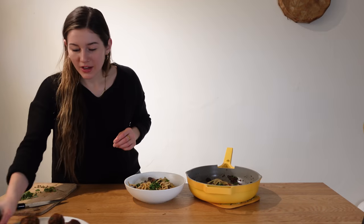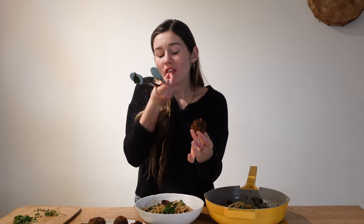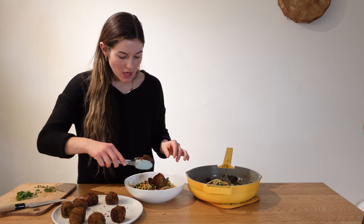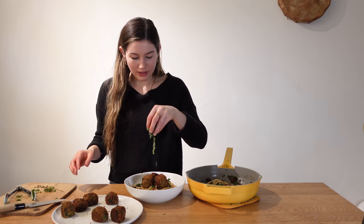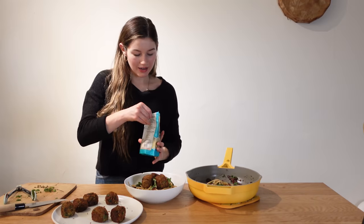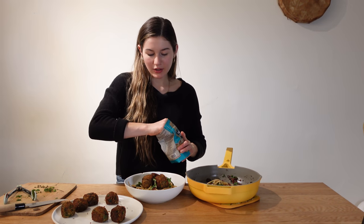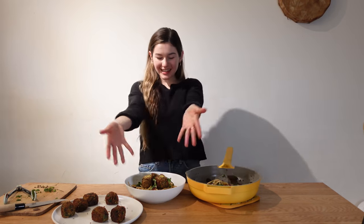Our beautiful crispy meatballs have held their shape so nicely. Three little meatballs for me, and now I'm just going to top it off with a lot of fresh basil and an extra sprinkle of nutritional yeast. And there we go — here's lunch!